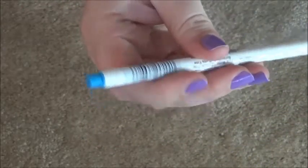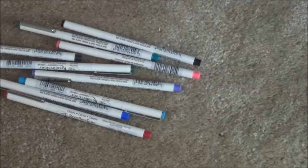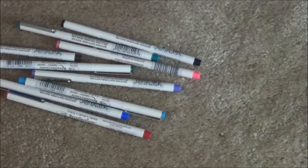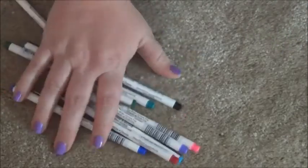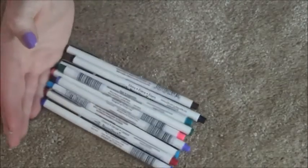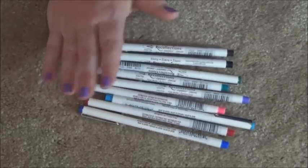I'm hoping these are going to be fun to use and I hope they're not as bleed-y as the fine point Sharpies. If they are I'll just have to work around it — that just means more scrapbook paper to go in. I hope you all had fun watching my haul, I hope you enjoyed, and I will see you guys again later, bye!